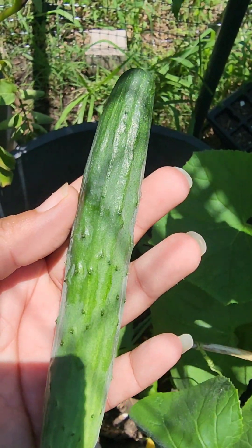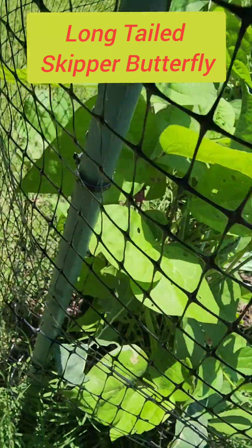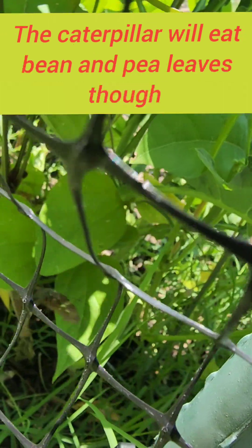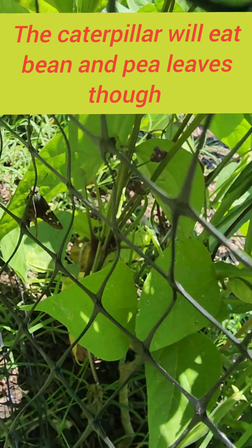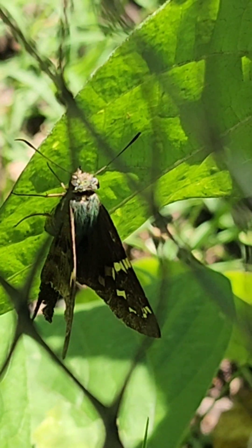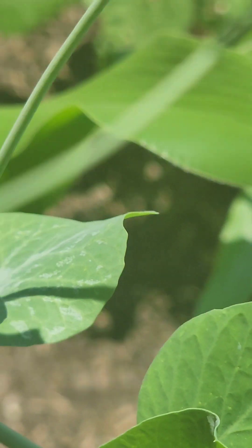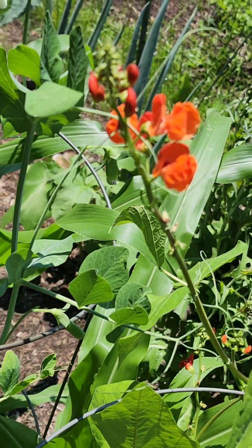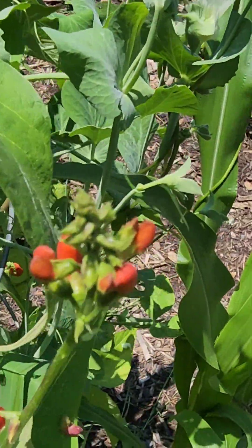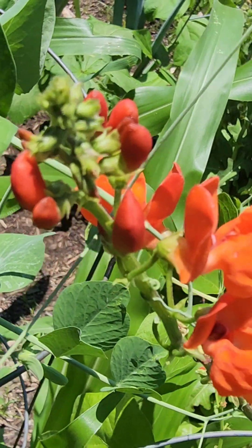Alright guys, it's lunch time, so this girl is lunch. These guys are out here and I have no idea what's supposed to be happening. This is my first time growing these and I don't see fruit yet, so I'm gonna have to look this up because I don't know anything about this.